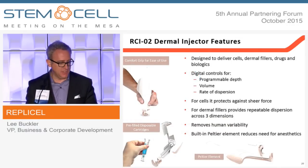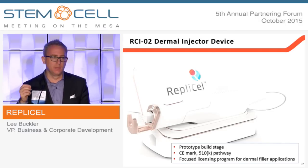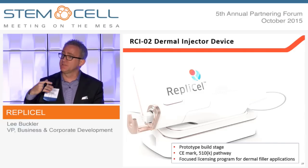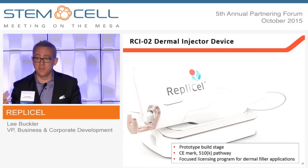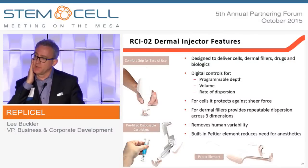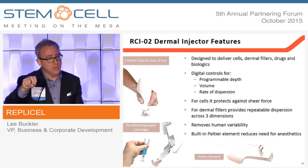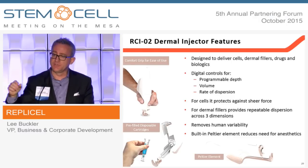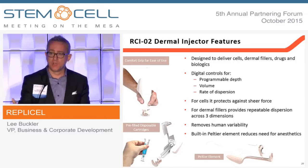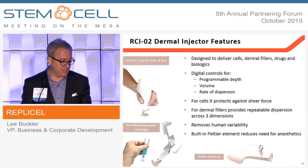The device has several value-add components usable for injecting anything into the skin, not only our cells. A Peltier element at the U-shaped end obviates the need for local anesthetic — it freezes the skin on contact, the needle penetrates and delivers the injectable, then retracts to the pre-specified depth and dose. This gives consistency of aesthetic results, improves patient experience through less pain, and not unimportantly, increases throughput for doctors because the procedure is much less time intensive.